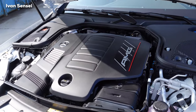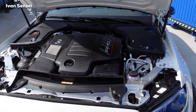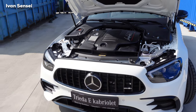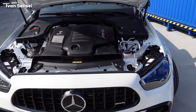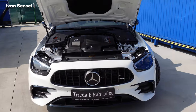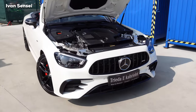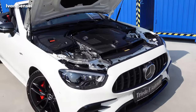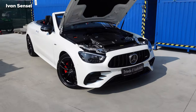We also have AMG Ride Control+ suspension, which combines the advantages of several suspensions in one — a multi-chamber air suspension with strong performance in every situation, from comfortable daily driving to great stability on winding coastal roads. The 4Matic+ system primarily powers the rear wheels but can shift some power to the front. This particular car also has the AMG Dynamic Plus package.